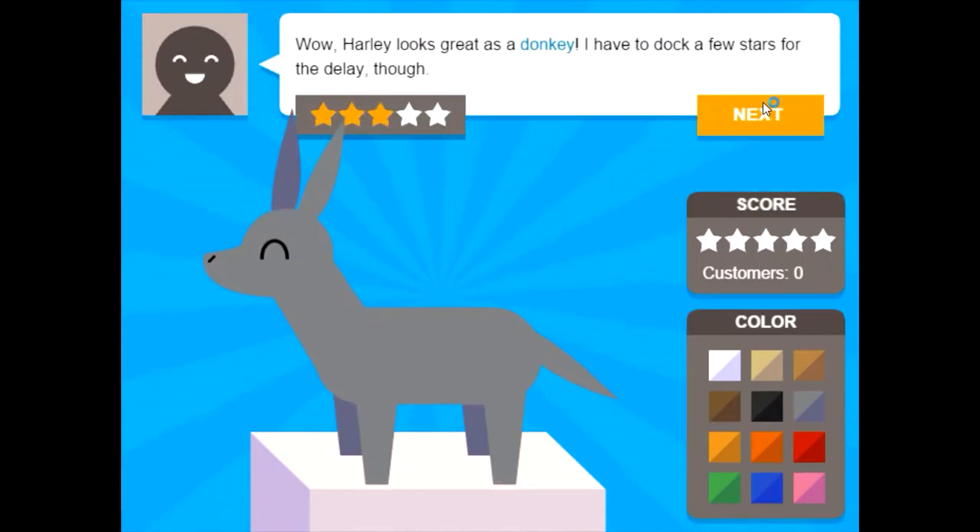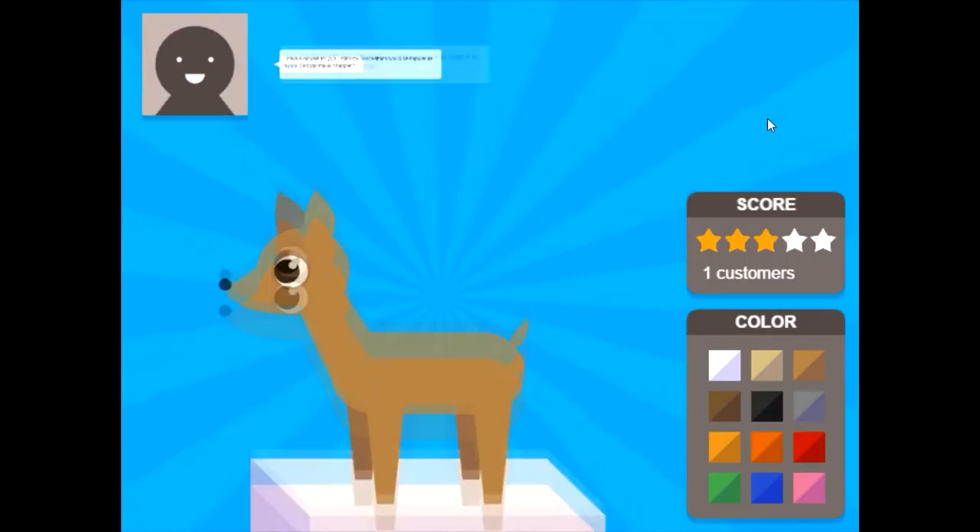Wow, Harley looks great as a donkey. I have to dock a few stars for the delay, though. Because I got two things that I had to fix — so two stars down. But look how cute he is. I did pretty good considering all the different things you could change. Please give me something easier than a donkey. Three stars, not bad.